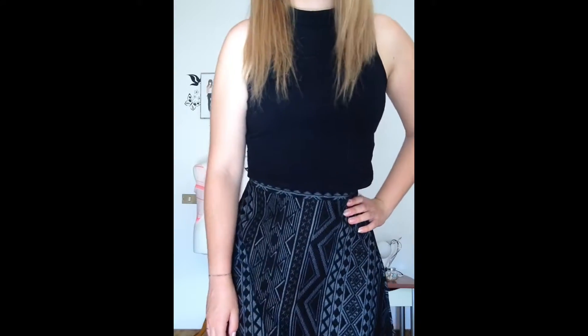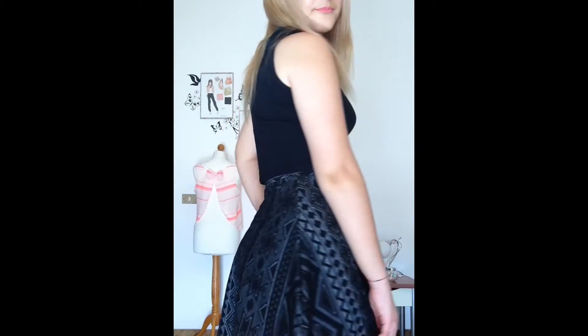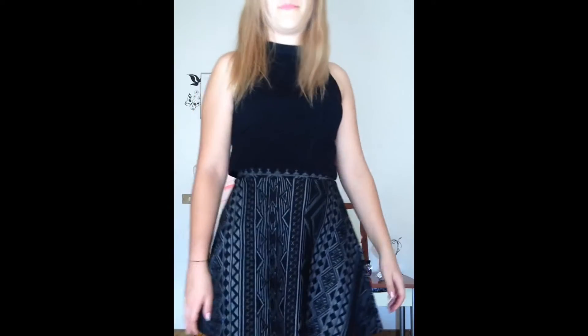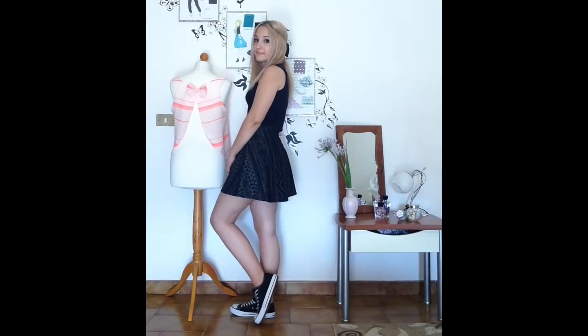Moving on to outfit number two — this one, of course, is the casual one. As you can see, I just styled the same skirt from Tilly Whale with a crop top. It is also from Terranova and I just like it so much. I wore it in a poncho video, so I will link that video down below. It was kind of a gym style or something like that.